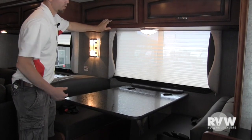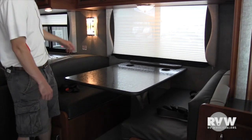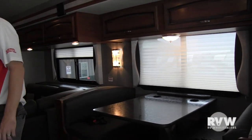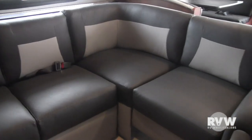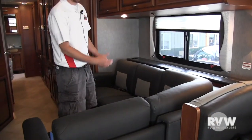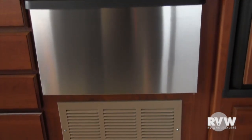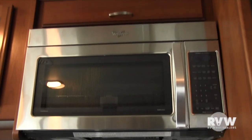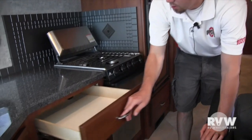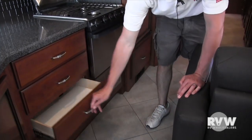The dinette has two cup holders and will lower down to make into a bed — just pull these cushions off. It has two seat belts on each side and cloth day-night shades. Coming around to this side, it has the sectional sofa, which also has two seat belts. This portion will actually slide in when you run the slide-out in. Plenty of storage on full-extension ball-bearing drawer guides, so you get plenty of room for silverware, plates, whatever you need.